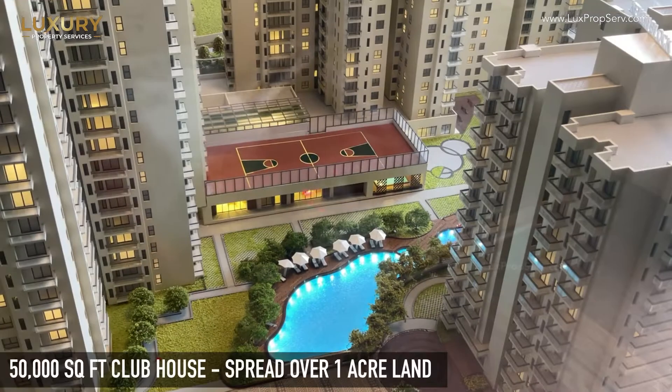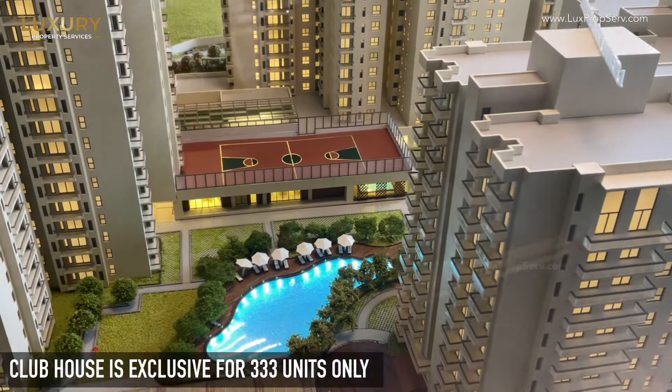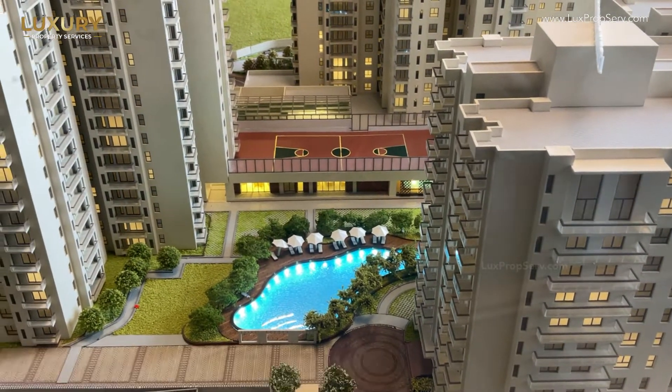At the heart of the project you have our clubhouse — a 50,000 square feet clubhouse spread over an acre, exclusive for the 333 units only.